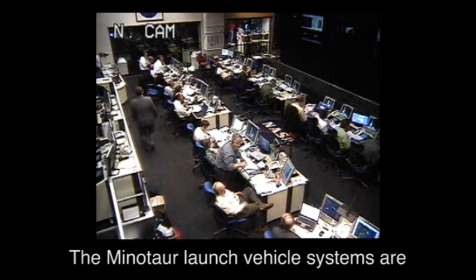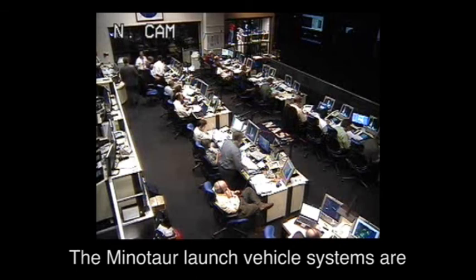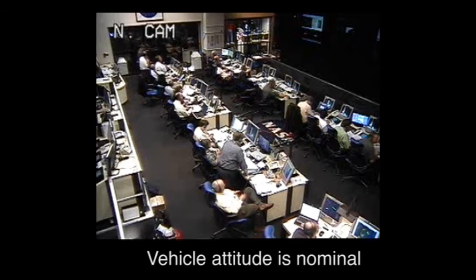T plus six minutes and counting. The Minotaur launch vehicle systems are reported in nominal status. Vehicle attitude is nominal.